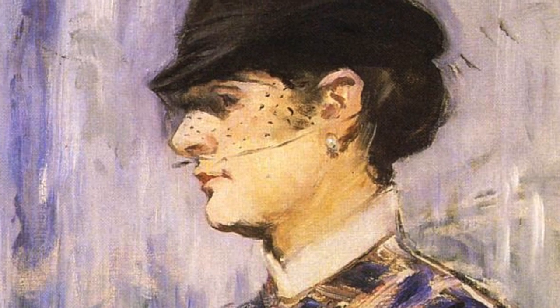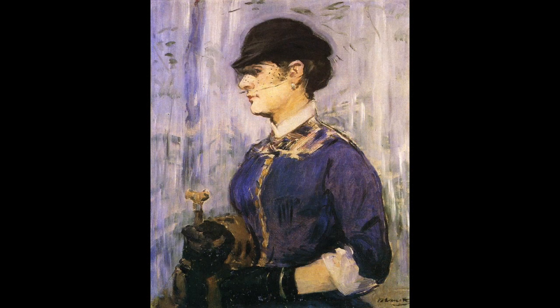Some have even noted that the paint in front of her ears alludes to sideburns. The use of black throughout the painting — especially the gloves and the hat — is not characteristic of Impressionism at all. This highlights more of the realist aspects of the work, Manet's honest observation of this woman.